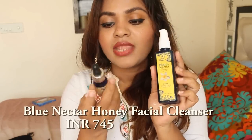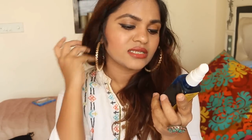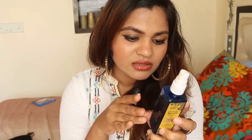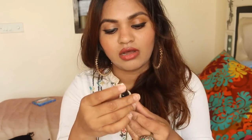Another product I like is from Blue Nectar — the Blue Nectar Honey Face Cleanser. It's soothing, helps remove impurities, and has raw honey which is moisturizing. I've reviewed it on my blog along with details about all the ingredients.